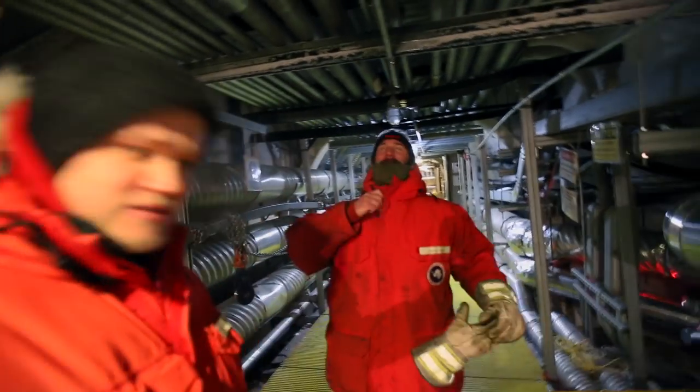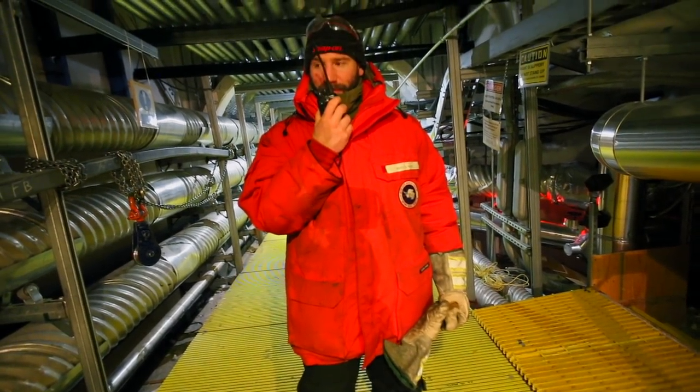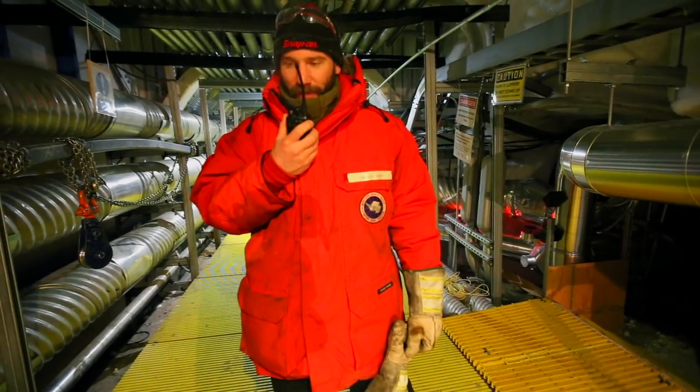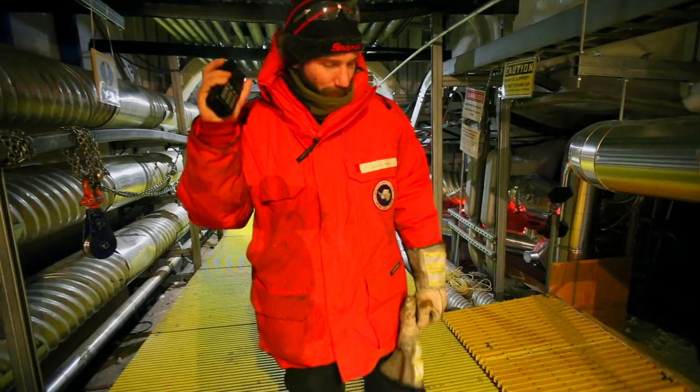So you have to make a radio call? Yep. Josh radios in: 'Eric, Josh here. Myself plus one going into the tunnels. Call back in — I'll make sure and report it.' Coolio. We'll be about 25 to 45 minutes. Alright, sounds good.